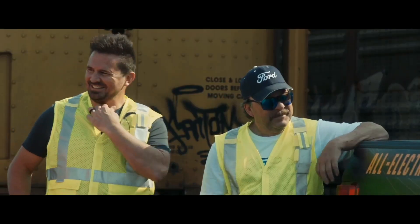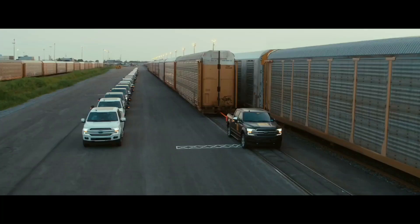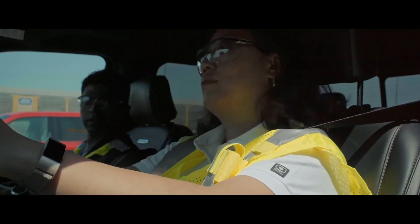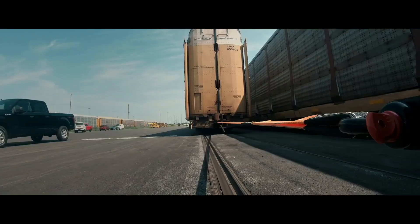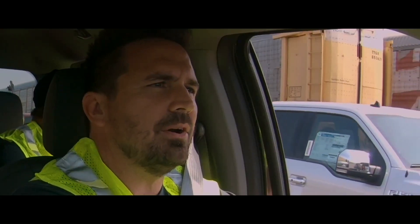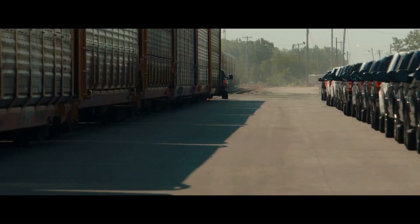A couple weeks ago there were rumors and spy shots of an F-150 with an independent rear suspension, so maybe this has one — I can't confirm just from what I've seen. There's nothing really released specs-wise on this yet. A million pounds is a lot, and being fully electric you have access to that torque all through the power band. Hopefully we'll get more information soon. As always, thanks for watching and have a great day.